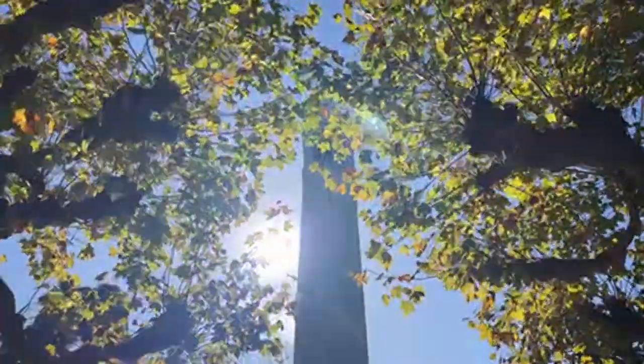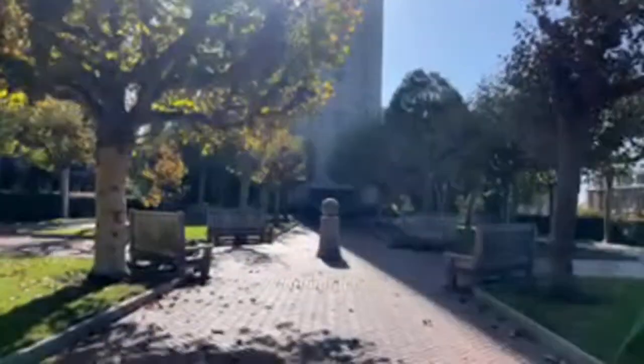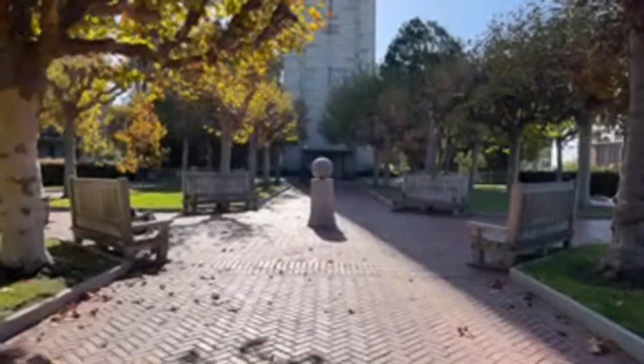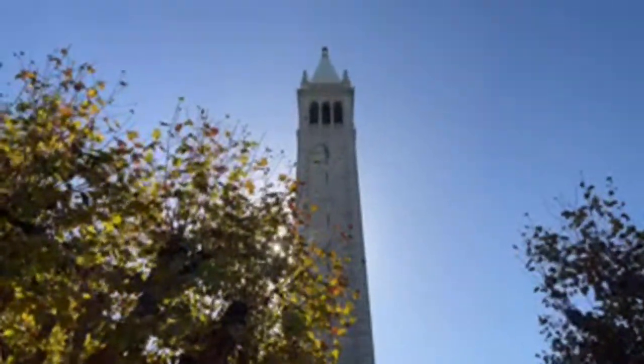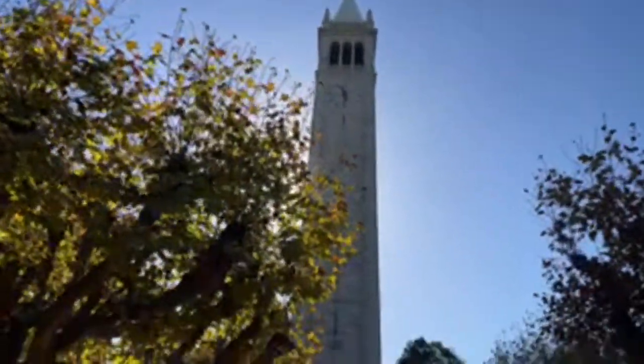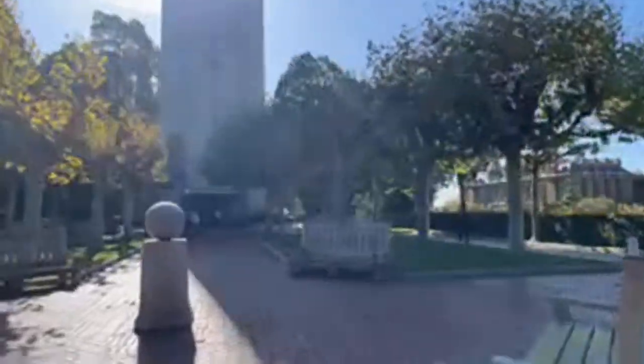This is one of my favorite spots on campus. Usually during weekdays you'll see a lot of people here, but right now it's Saturday. Let me give you guys a shot — look how pretty this is. Let me show you the California Hall.